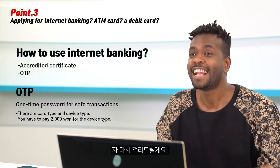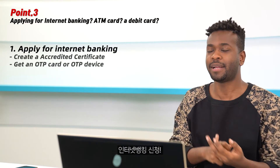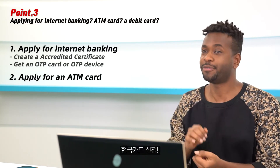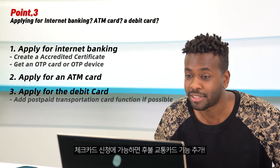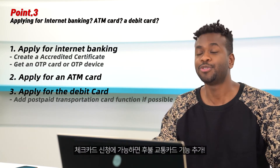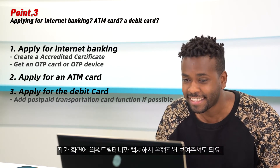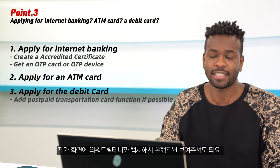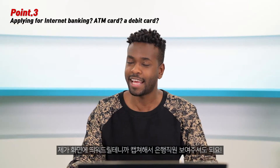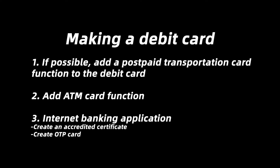Let me make a short summary. First, apply for internet banking. Second, apply for the ATM card function. Third, add the postpaid transportation card function to your debit card if possible — it's very important. I'll show this on screen, so if you want to go to the bank, just take a screenshot and show it to a bank employee.